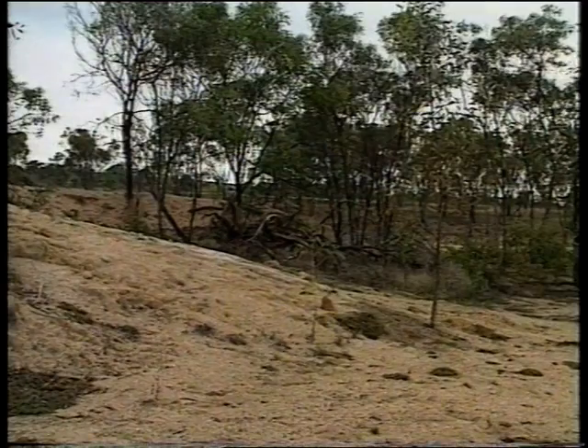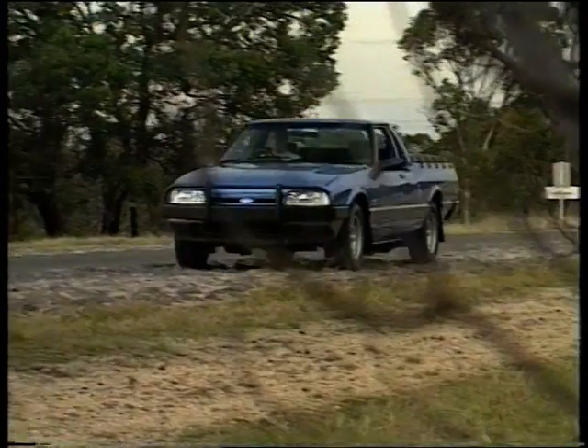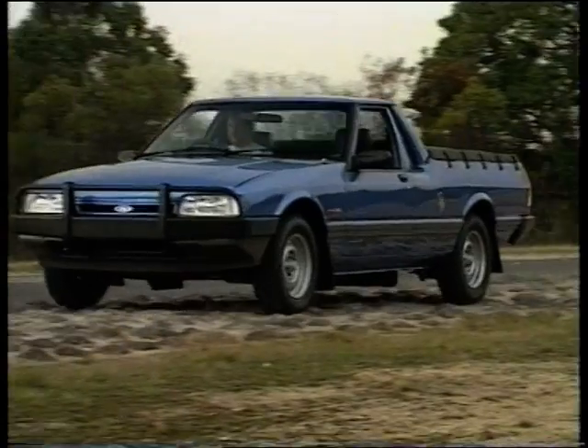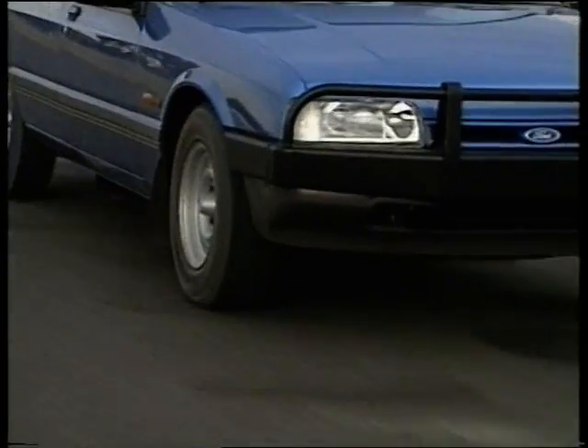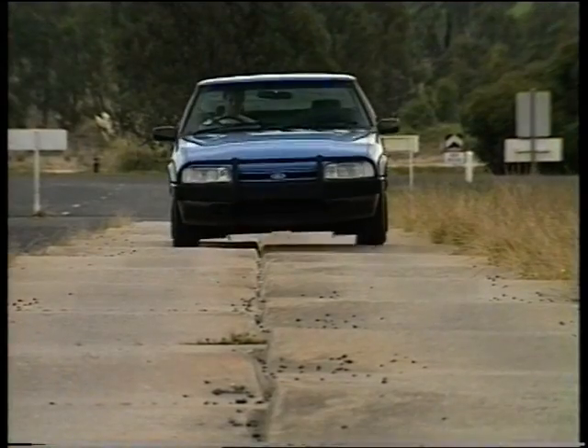19,000 kilometres around the Ford Proving Ground test cycle. Thousands of kilometres unladen and thousands more with a full load. Thousands of kilometres off-road, uphill, down-dale and over all kinds of unusual surfaces.